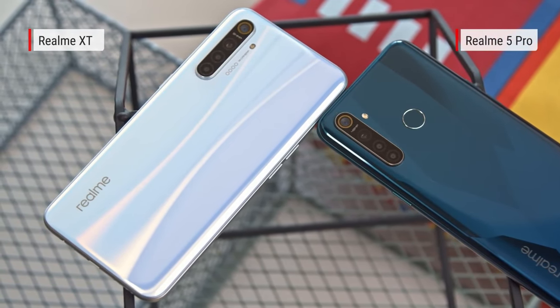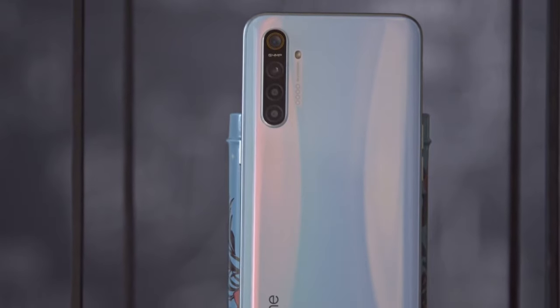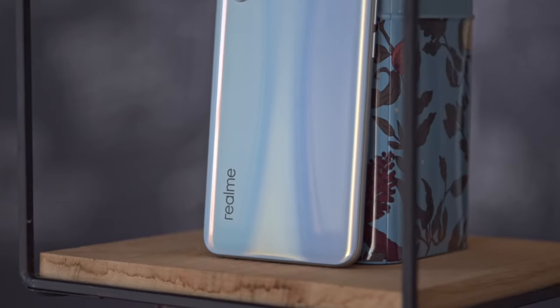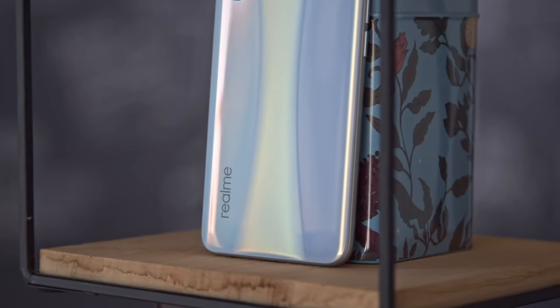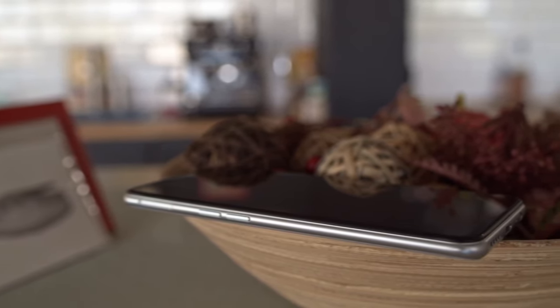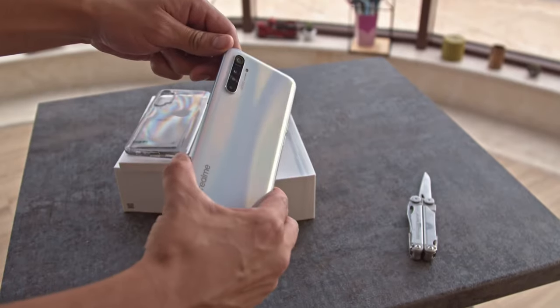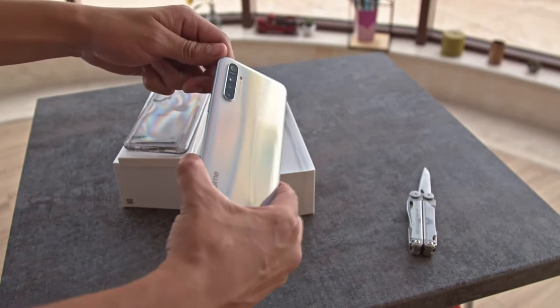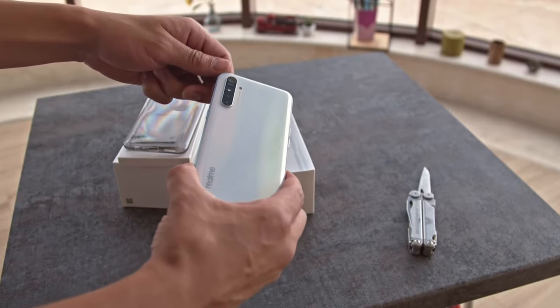The design is gorgeous and sleek. It's rare for a mid-ranger to have Gorilla Glass 5 on the front and the back. Realme did cut corners with the frame though — although it looks like metal, it's made of plastic instead. The pearl white finish is quite eye-catching, changing colors in a curved gradient when it reflects light. The camera hump is quite huge though, and the Realme XT will wobble a lot on a desk or table.